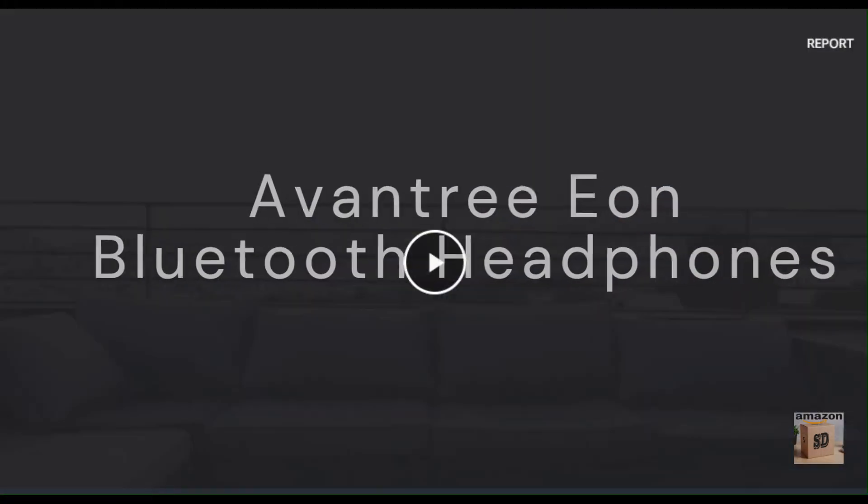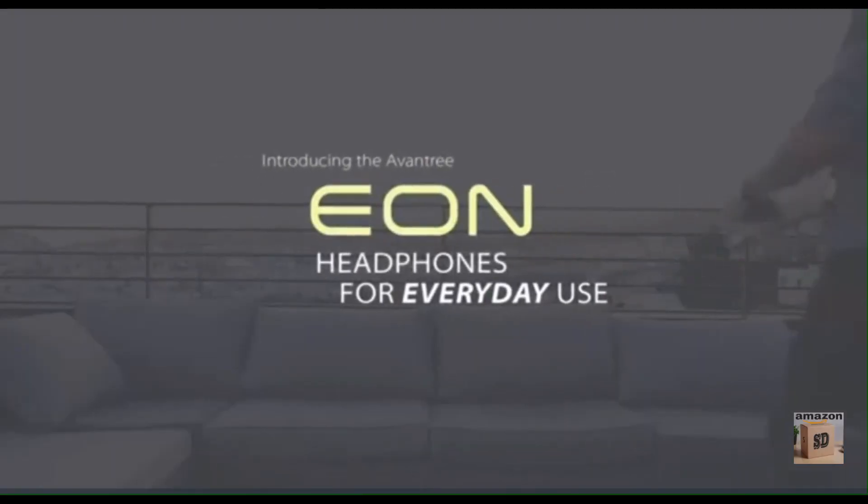The Avantree EON are a pair of wireless over-ear headphones that offer a number of features that make them a great choice for travelers, commuters, and anyone who wants to enjoy high-quality audio on the go.